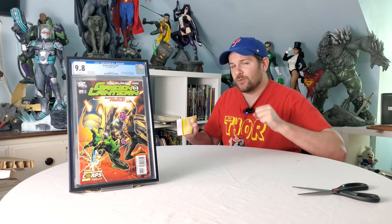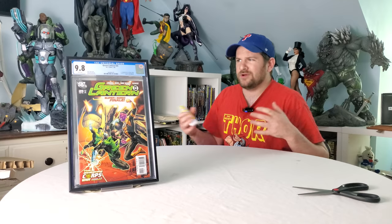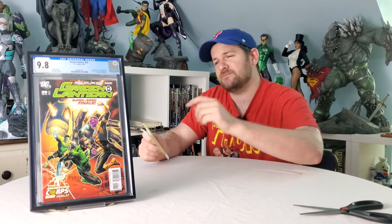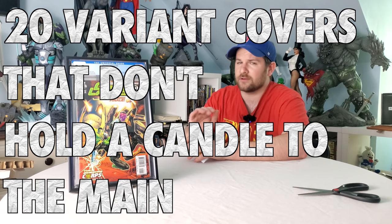We live in an age of comics in which almost every single comic book receives at least one variant, and usually the variant that comes out is either comparable or even cooler than the original cover. Which makes sense, because if you're doing a variant cover, it should be even cooler than the regular cover — that's why people are paying extra. But sometimes there are cover A's, main covers, that just are too bulletproof. We're talking about 20 variant covers that couldn't hold a candle to the regular main cover.